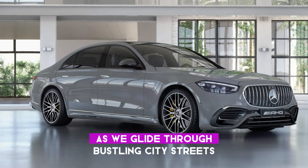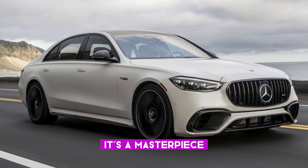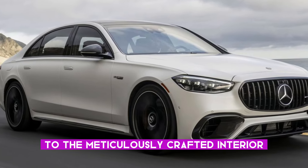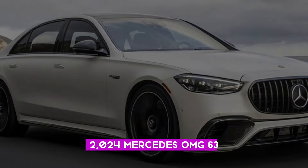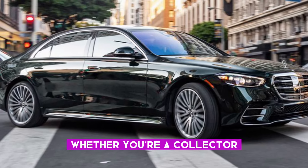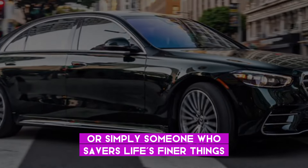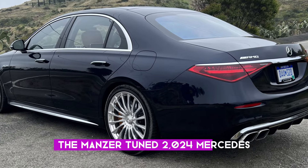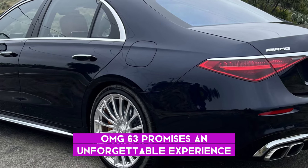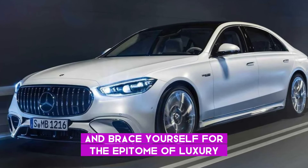As we glide through bustling city streets, it becomes evident how this isn't just a car — it's a masterpiece. From its unique exterior to the meticulously crafted interior, the Mansory-tuned 2024 Mercedes-AMG S63 transcends the ordinary. Whether you're a collector, a luxury car aficionado, or simply someone who savors life's finer things, the Mansory-tuned 2024 Mercedes-AMG S63 promises an unforgettable experience. Thanks for tuning in, and brace yourself for the epitome of luxury and performance.